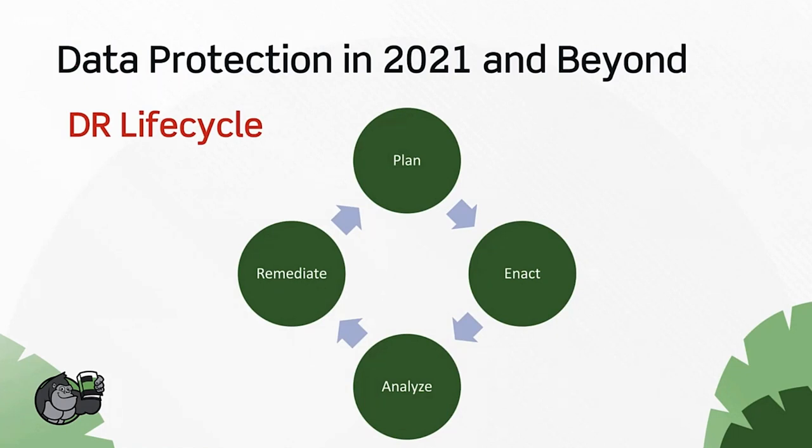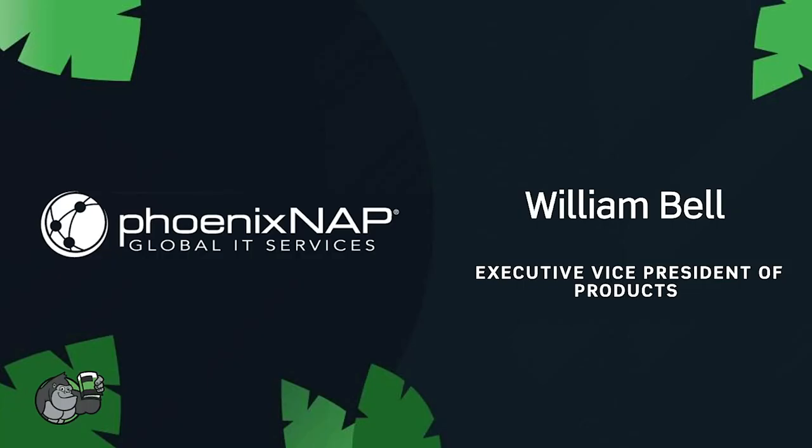Always keep in mind the DR lifecycle — it's really like the security wheel where it never ends. You plan, you enact, you see if it works, you test, you analyze the results, you remediate, make changes, retest, replan, and the cycle continues. The DR lifecycle never ends as long as you have a company with applications and data. Just like improving your security posture, you should always be planning, testing, and improving your disaster recovery stance as well.